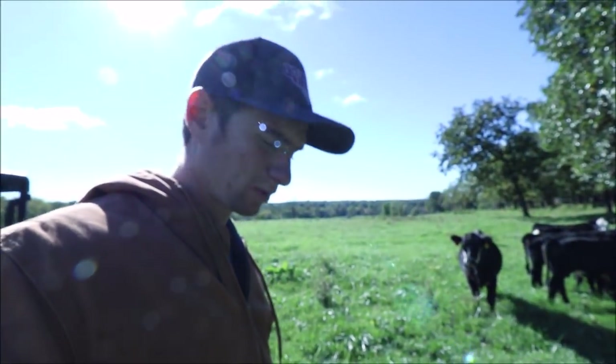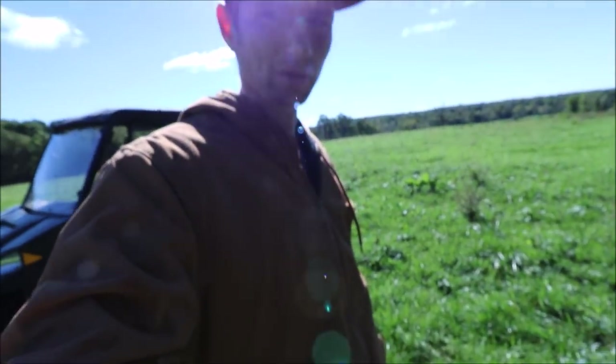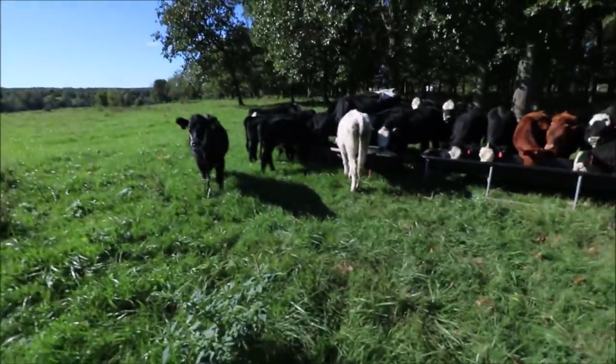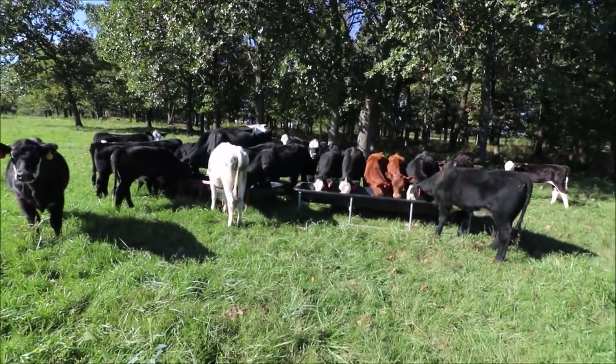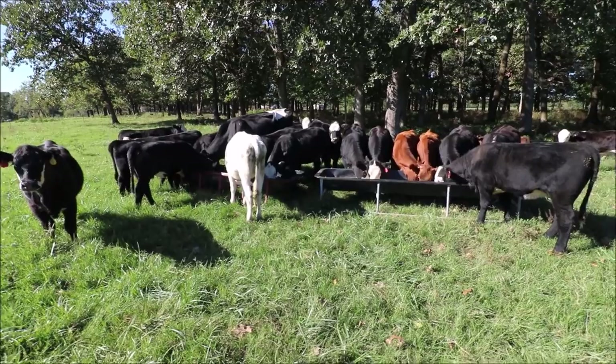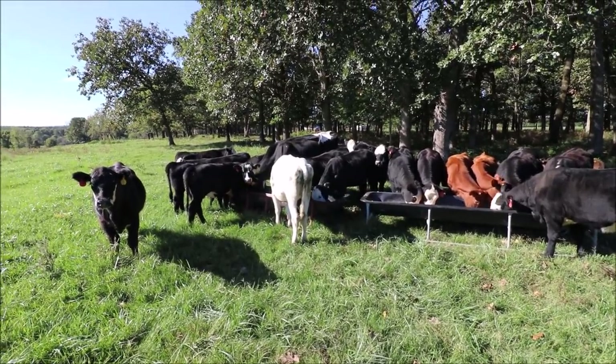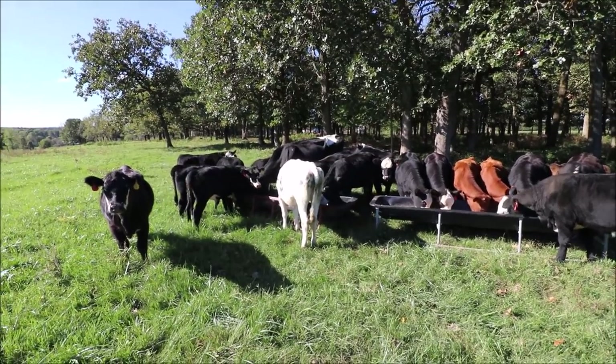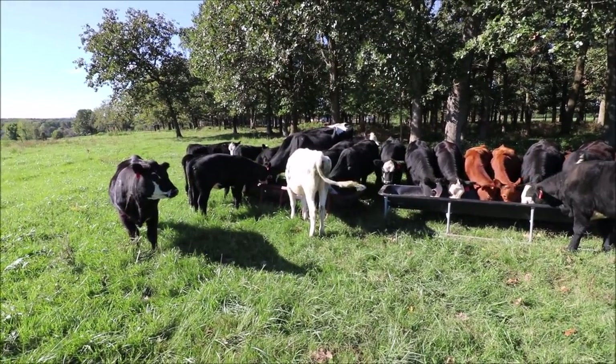The first thing I want to mention is, as you can see, I'm wearing my off-brand Carhartt. It's pretty cold today. The weather has changed within the last two days — it's dropped down to the 40s at night, and today it's only supposed to get up to about 53. It was in the 90s last week, so quite the weather change.